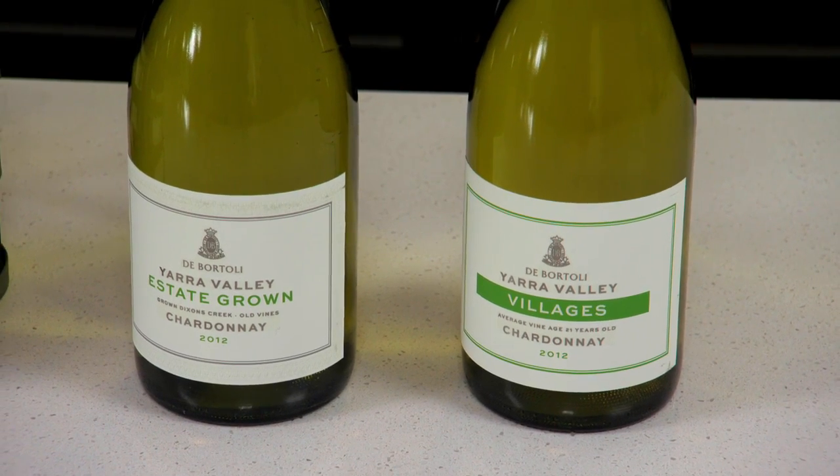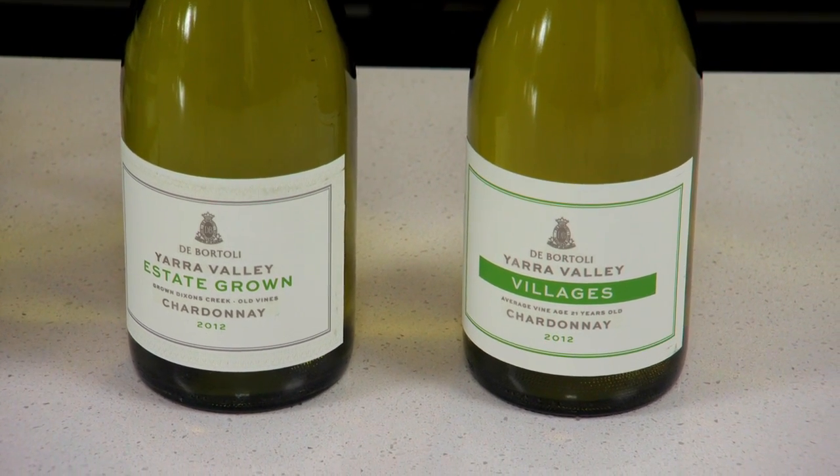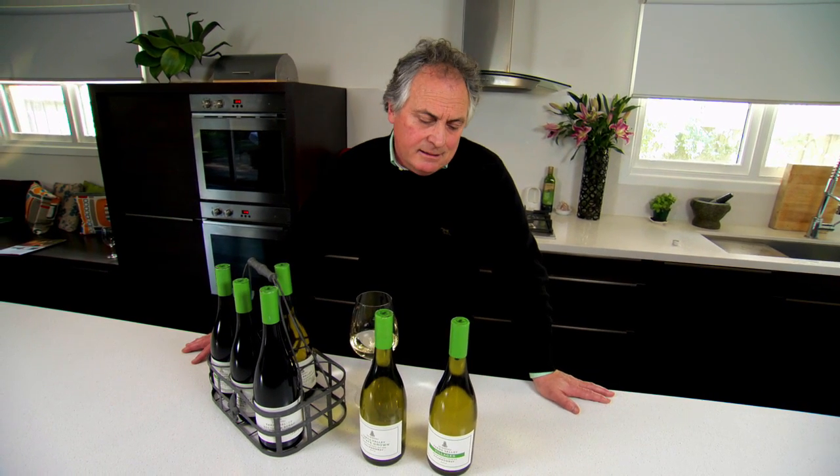We've also introduced two village wines, which come from some of the really premium vineyards that we buy fruit from and we grow elsewhere in the Yarra Valley, and we make a Pinot and Chardonnay in that.